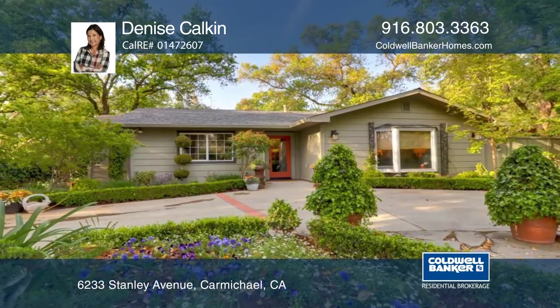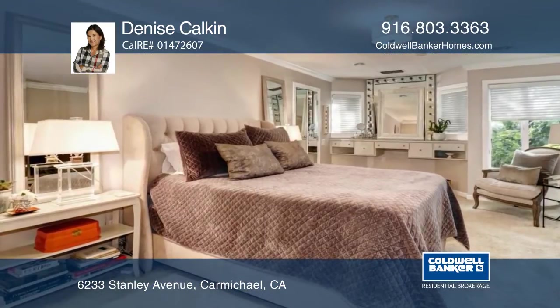This beautifully remodeled and gated cottage home offers two or three bedrooms and two full baths.